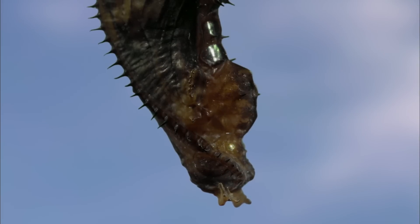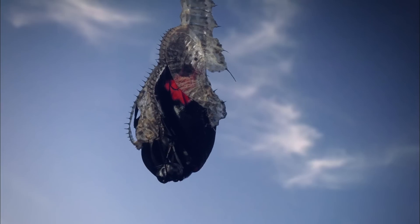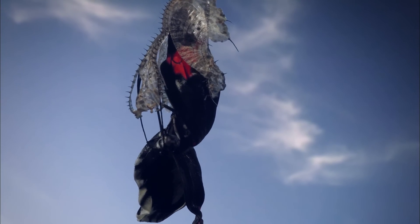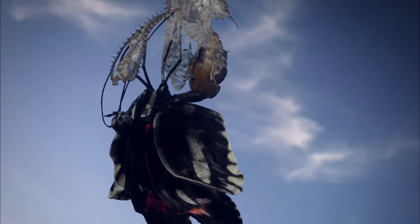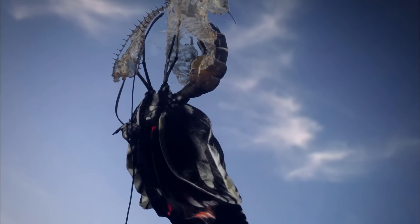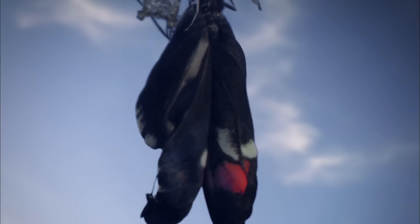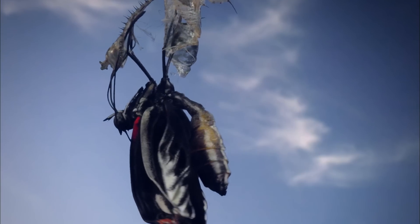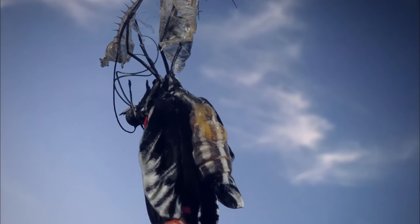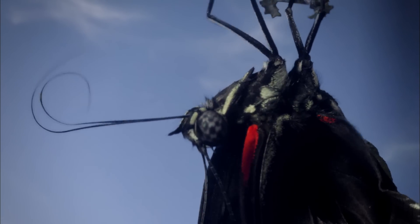An adult Heliconius butterfly emerges after eight days of transformation. Its delicate wings are crumpled and wet. It stretches them by pumping blood along their veins, and then waits for them to dry before attempting to fly. From this point on, its body will not grow or change. It will live for just a month or two and feed just enough to keep itself going. This body is purely for mating.